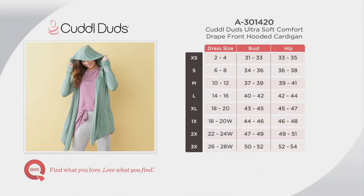This has such drape that if you want to size up, that's fine. I have a friend who is pregnant and she got two sizes up because her belly will grow. This style accommodates that beautifully.